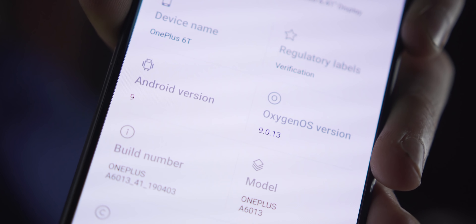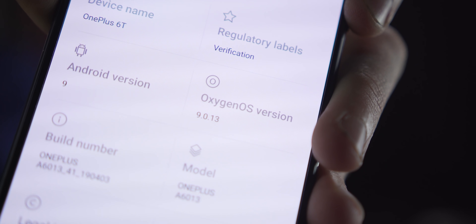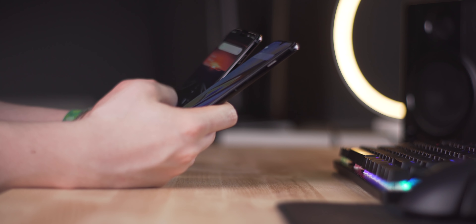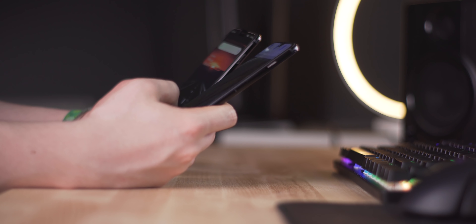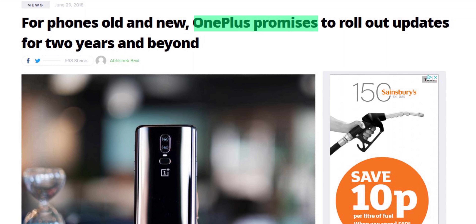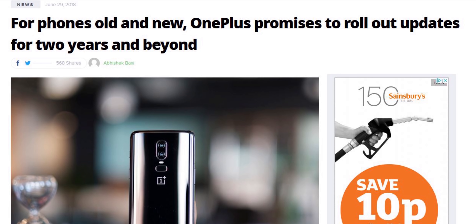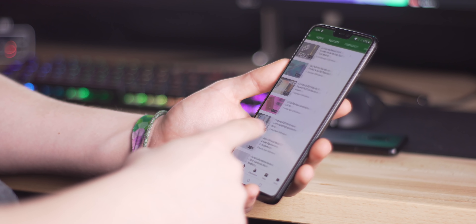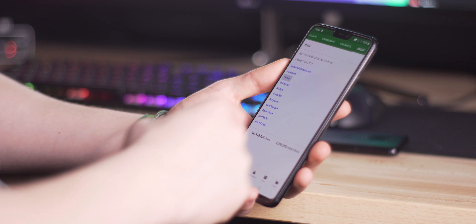Software is certainly a strong point for the company, and with the 6 and 6T looking to get Android Q in Q4 of this year, and the OnePlus 3 — a device launched in 2016 — having gotten Oreo, we'd be surprised if the 6 and 6T missed out on the next big Android release. The company promised back in mid-2018 that they'd serve updates to each and every model for a minimum of two years from first release, and so far they're right on track, though we'll just have to wait to really evaluate the fulfillment of those promises.